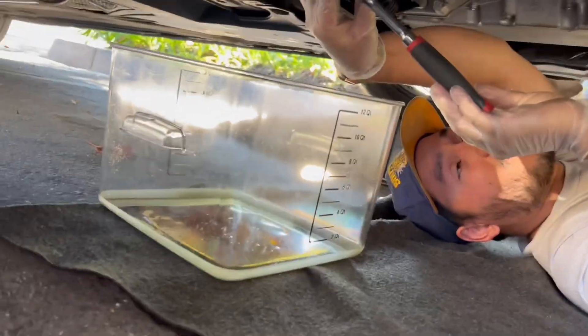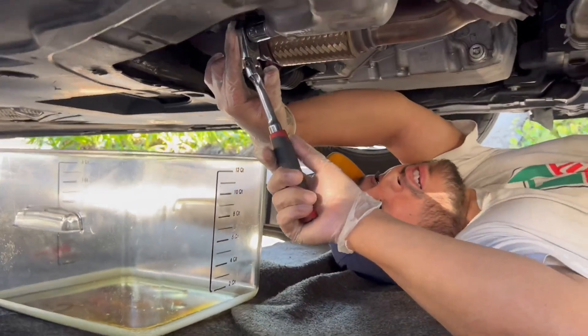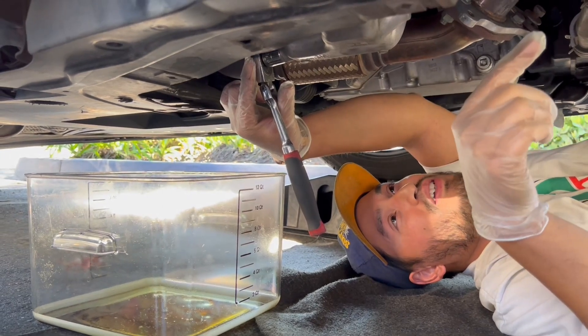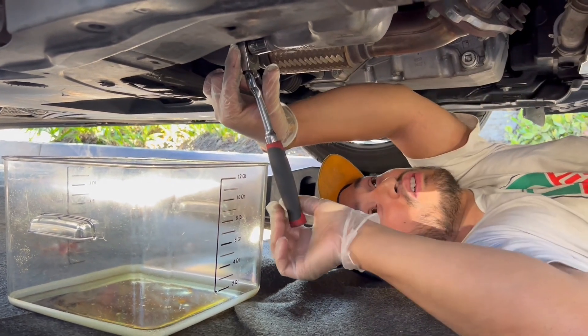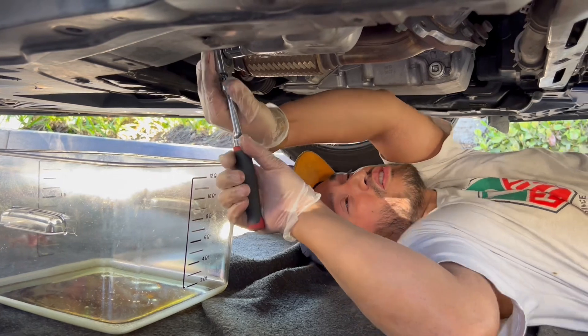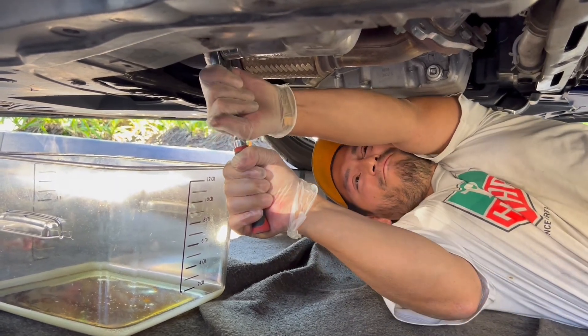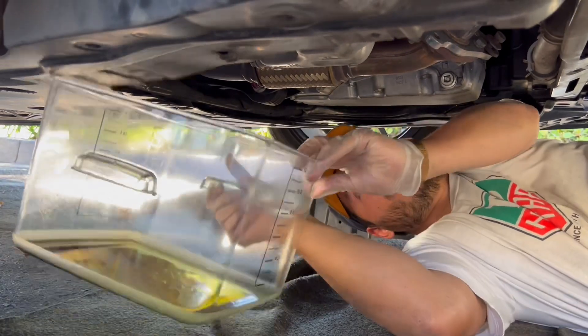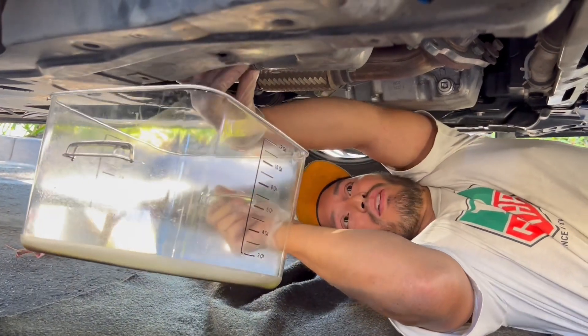All right, so we're underneath the car. You need a 17 millimeter socket. My wife has done a DIY on this before — I'll link a video if you guys want to know how to really do this correctly. I'm going to do the quick version. Broke it loose — get ready to catch it because it's going to splatter forward pretty quick.